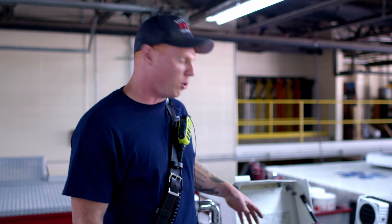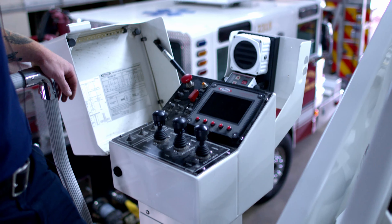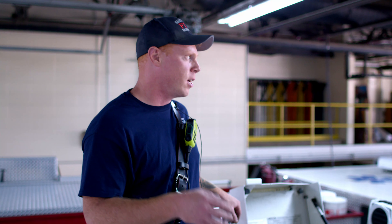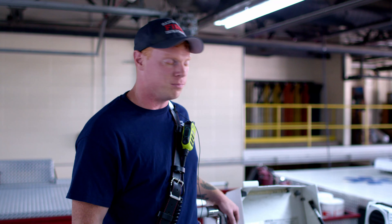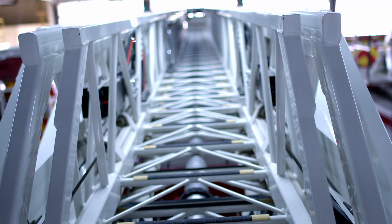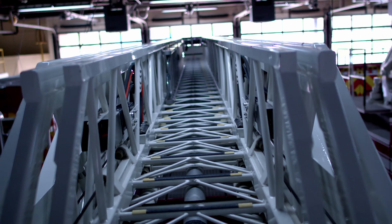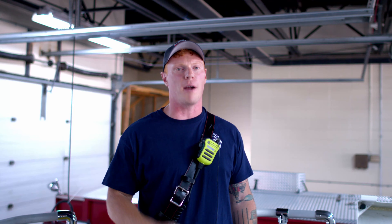These are our main controls for the ladder. They allow us to retract, lift, and rotate the ladder as well as adjust the master stream on the end of the bucket. With the hundred-foot ladder we can gain access to any building in the city — whether they're on the top floor, we can use this as an actual ladder to get to the top of the building and get firefighters up there to do whatever needs to be done.